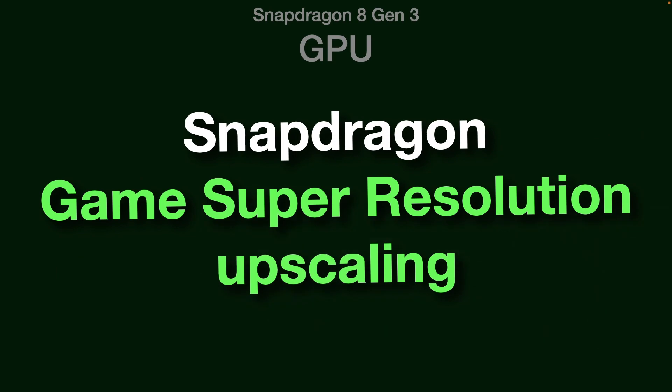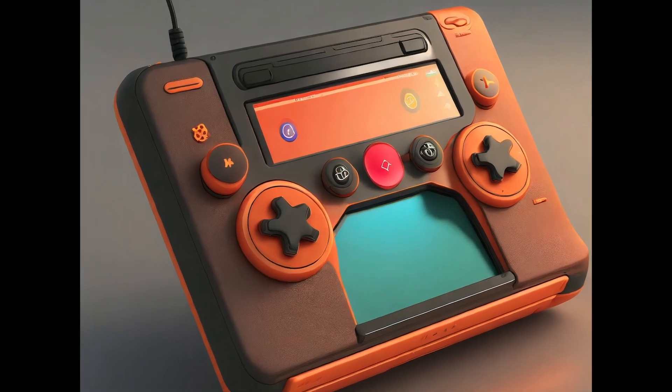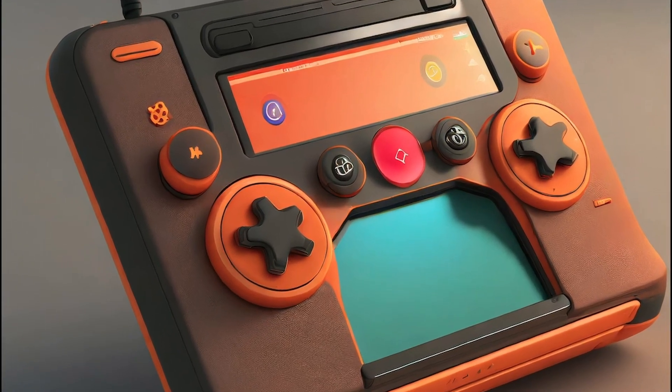It has a new feature called Snapdragon Game Super Resolution upscaling. With this feature, it can upscale games up to 8K resolution without impacting battery life or performance. Phones and tablets using the Gen 3 chip have the potential to become a really good portable gaming console.